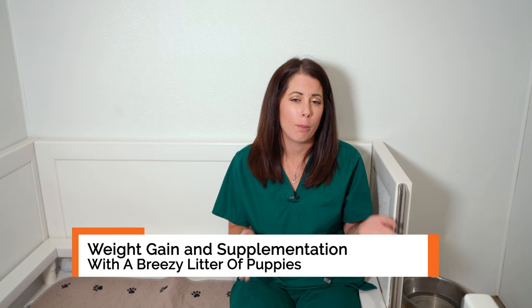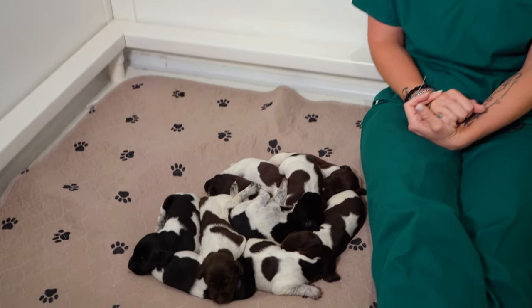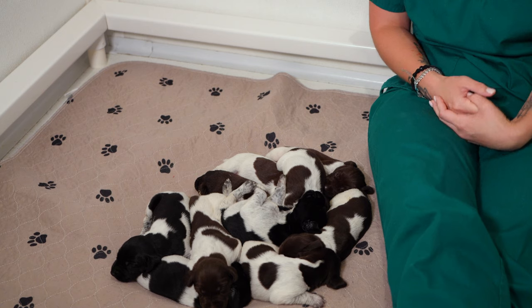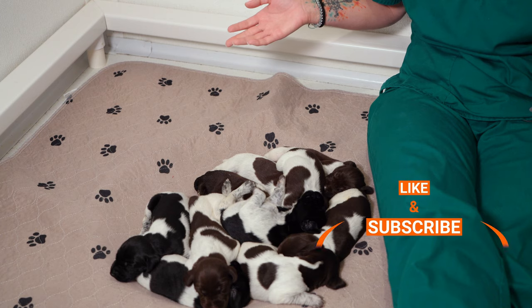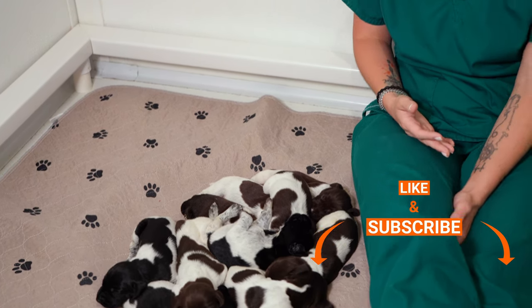Usually I only do that through about one week because everybody's gaining really well. Well these guys, it's a big litter — there's 10 puppies. Breezy is doing her best to keep up with them, but she is not able to keep up with their weight gain as much as I would like. So we've actually been monitoring their weight every day for these last 11 days and they are needing supplementation multiple times a day.